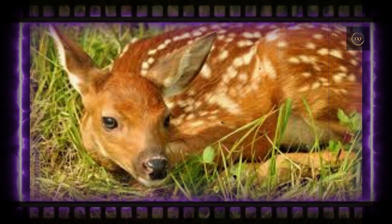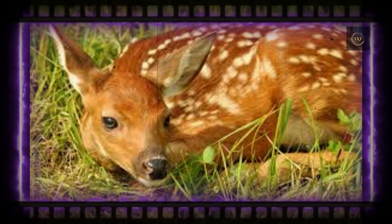That said, some deer species don't ever lose their spots — like the fallow deer, the chital, or axis deer, and the sika deer.